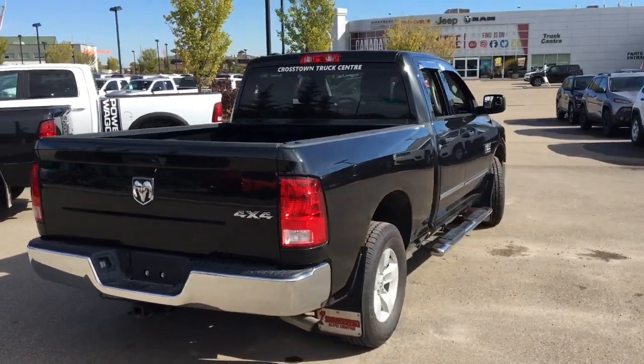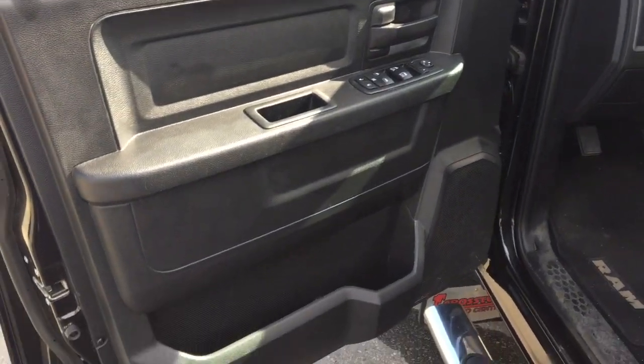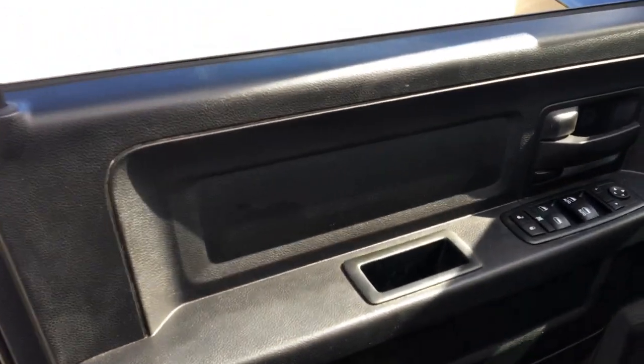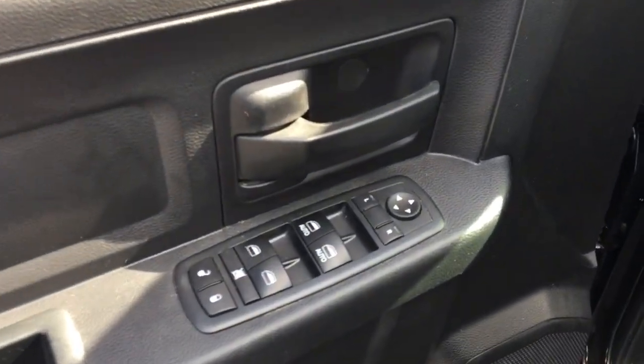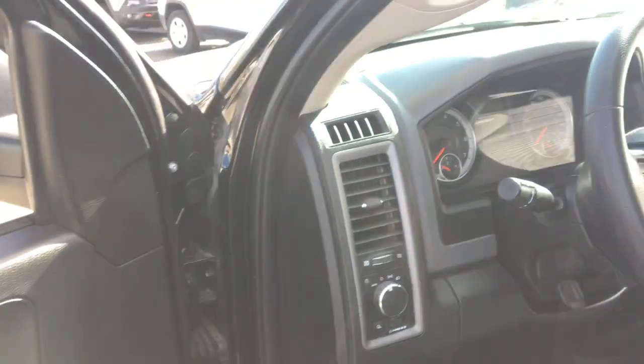This is a quad cab configuration truck with the six-foot box on the back. Coming inside, this has black door panels throughout with some storage down below and a nice place to rest the arm. This has power mirrors, power windows, and power locks with window lock. The driver and passenger side windows up front are automatic.